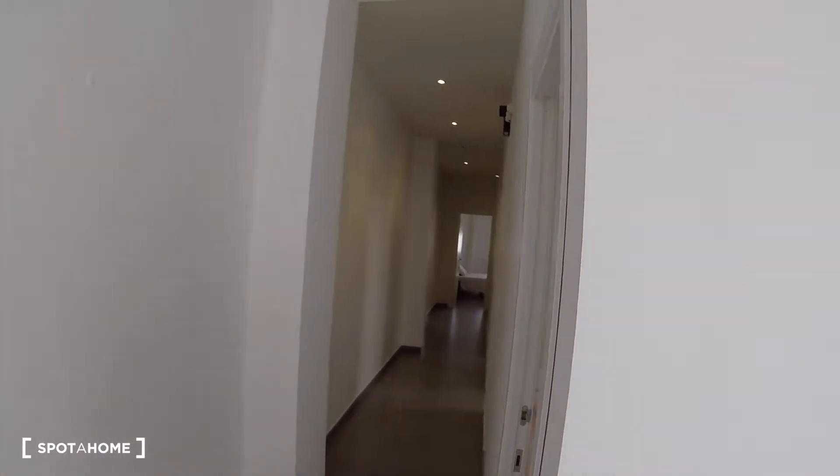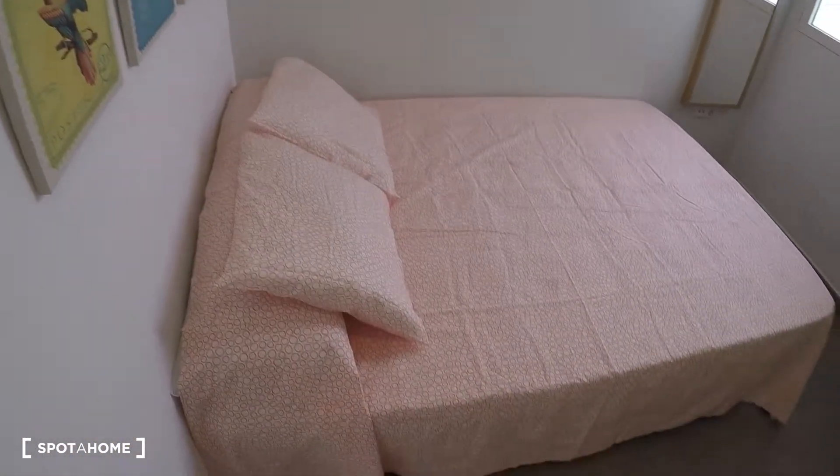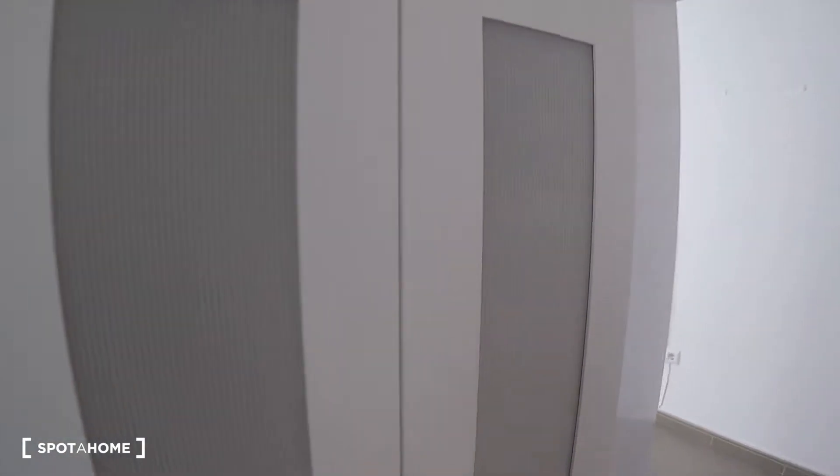Here the first door in the corridor is bedroom number one. In this bedroom we have a table bed, a mirror, a desk with a chair, a chest of drawers, a wardrobe, and a window with interior patio views.